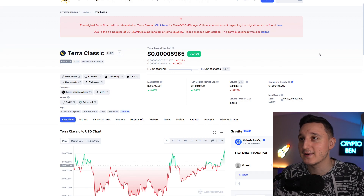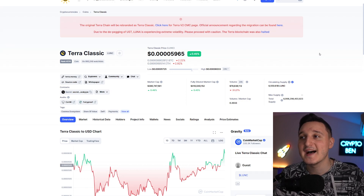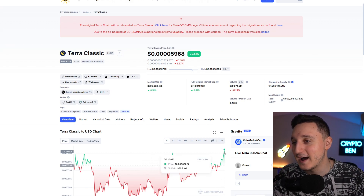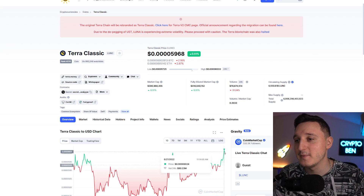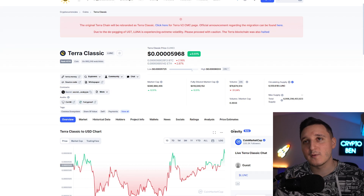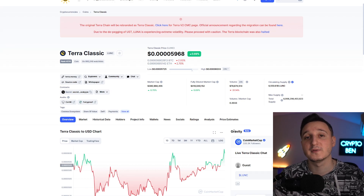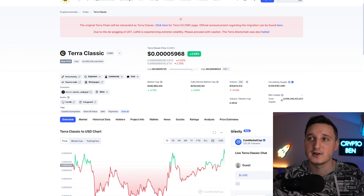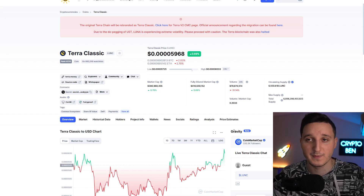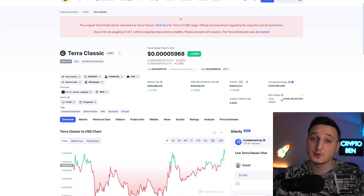Here we are on CoinMarketCap. The market cap here for Terra Classic is at $390 million. The volume did go down by 30% and we're at $79 million for the volume. The price of one single token reached basically 0.0006, but it looks like some people are selling off. The market is trying to bounce right now, stabilizing between $20,000 and $21,000 for Bitcoin. Because of that, there's a chance Terra will also stabilize and maybe even continue to go up with Bitcoin.